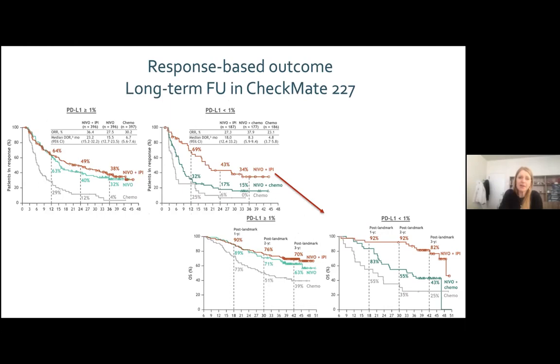Looking at patients who had not progressed at six months — those with stable disease or response — you can see their long-term overall survival curves are almost flat across both positive and negative PD-L1 groups, demonstrating the remarkable durability of response to these agents.